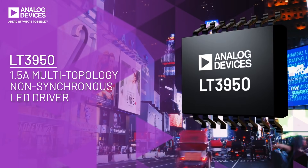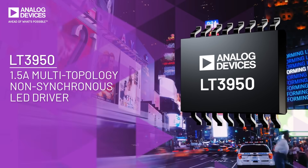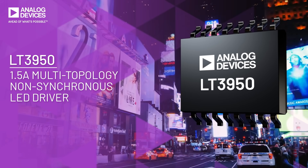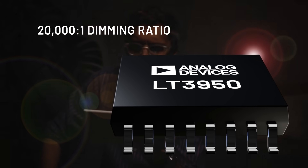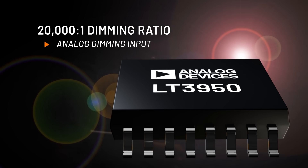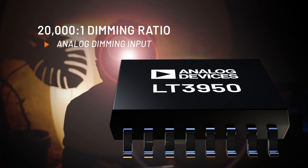The LT3950 is a multi-topology DC to DC converter designed specifically to drive high current LEDs. The LT3950 provides up to 20,000 to 1 dimming ratio, and when combined with an analog dimming input, yields the highest dynamic range dimming for day and night vision.